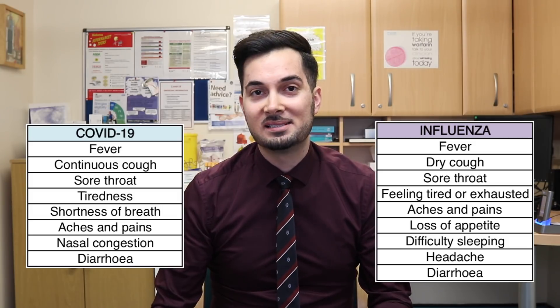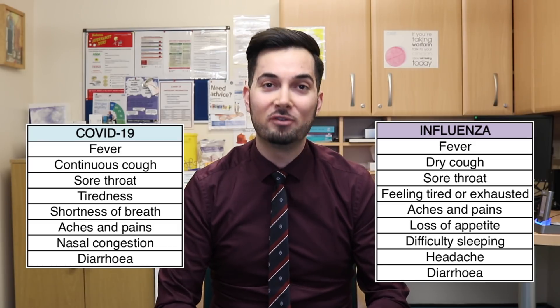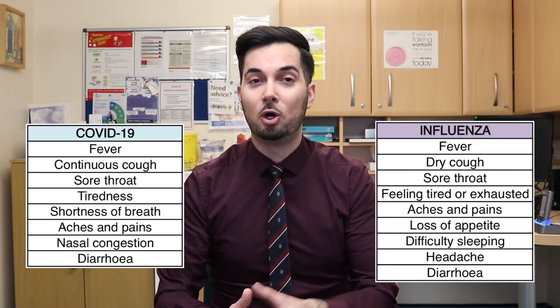Let's begin with the symptoms. The truth is that just based on symptoms, without a test, it's actually quite difficult to diagnose the novel coronavirus, because the symptoms are very similar to those seen in flu. Here's a list of the most common symptoms seen between the two — they are quite similar — but with COVID-19 one of the first symptoms is a fever, feeling hot to touch, and/or a continuous cough.